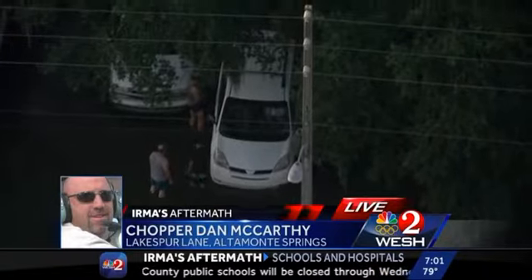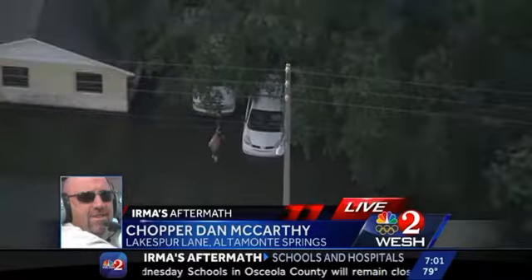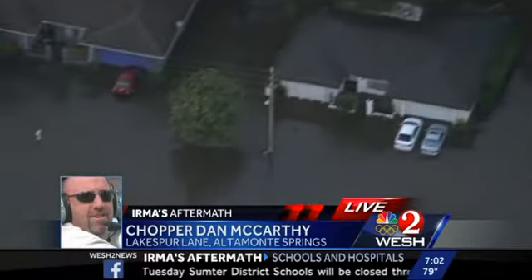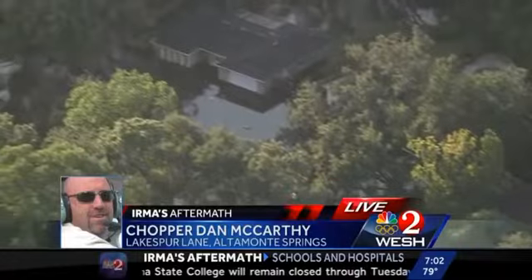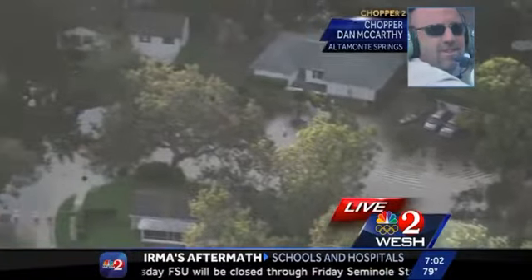Right now you can see the water level is four to six feet deep. You can still see the rescue truck going to some of the houses trying to find people. We've seen people in kayaks, boats, wading through the water, going door to door of these houses. This street here is called Lake Spur Street in Altamonte Springs. We're on the west side of by sub four, north of 436. This entire area is just flooded — by far the worst we've seen from all the flying we've done today.